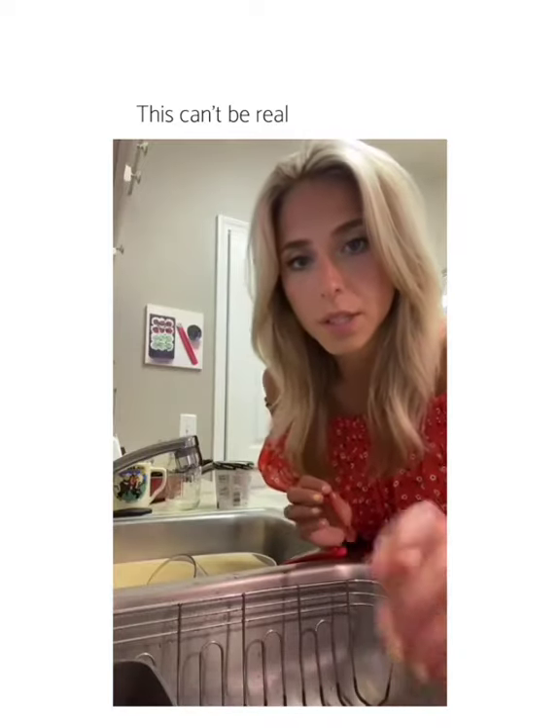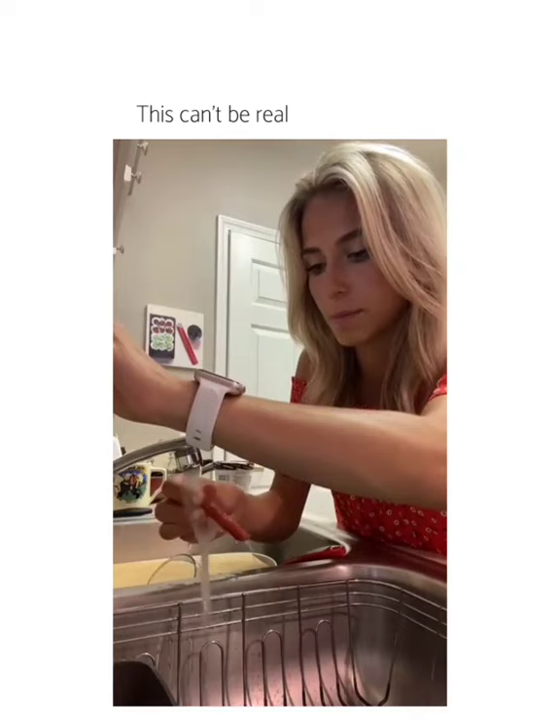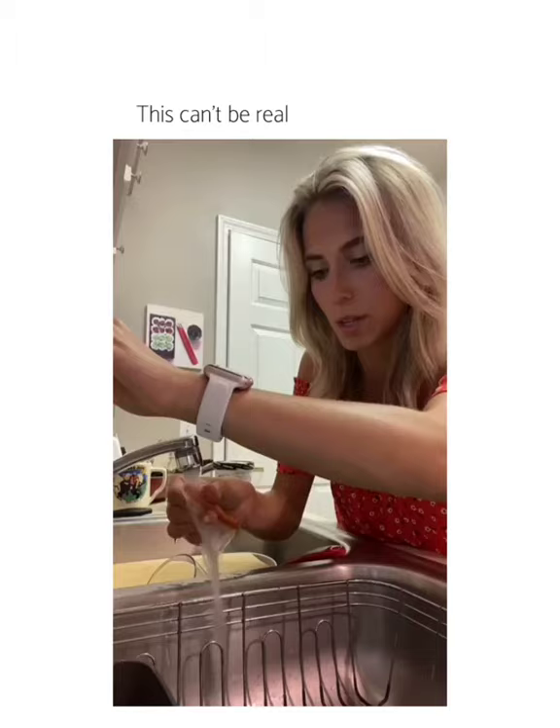I'm gonna show you my favorite snack of the moment. They're called Takis, or Takis, and they're a little spicy for me, so what I do is I run them underwater and get the spice out. It's kind of shaped like a straw, so it's pretty easy to get all the spice out.